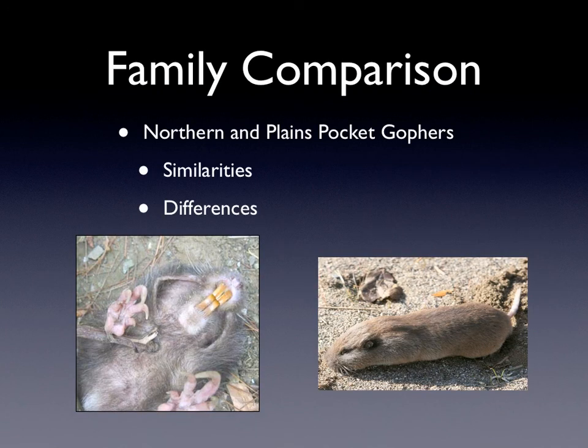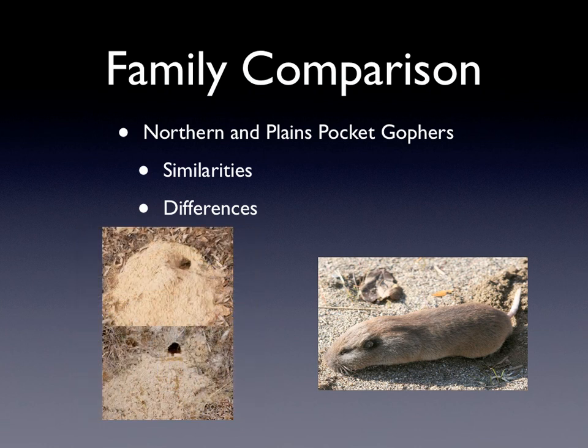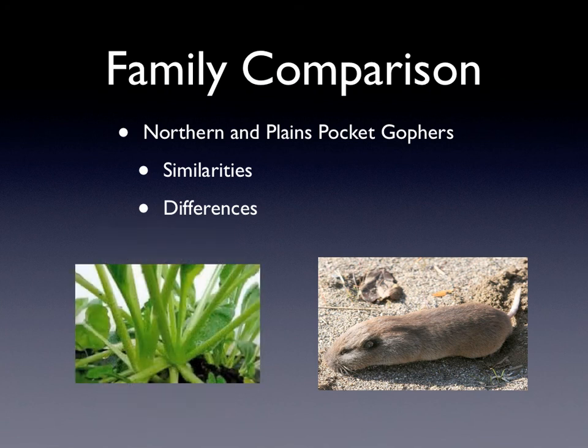Family comparisons between northern and plains pocket gophers. Some similarities are that they both have the external pouches and the sharp incisors. The one before was the northern pocket gopher, and this is the plains pocket gopher. They both burrow and tunnel — those are pictures of both of where they come out of the ground. They both eat plant roots, plant stems, and herb stems too.